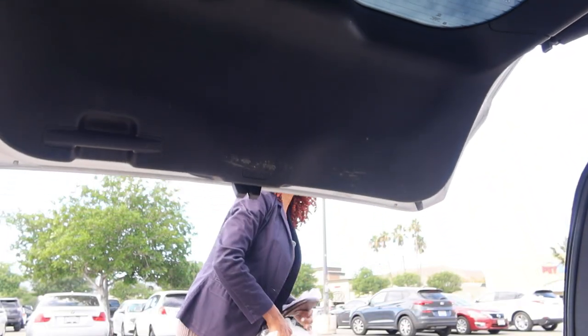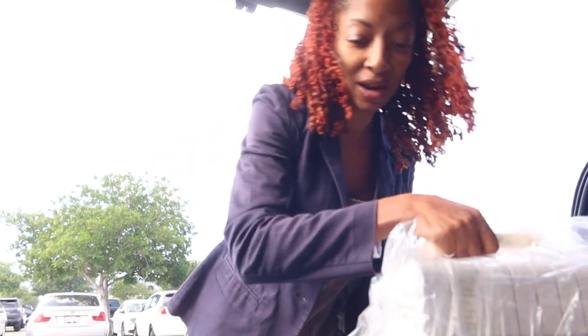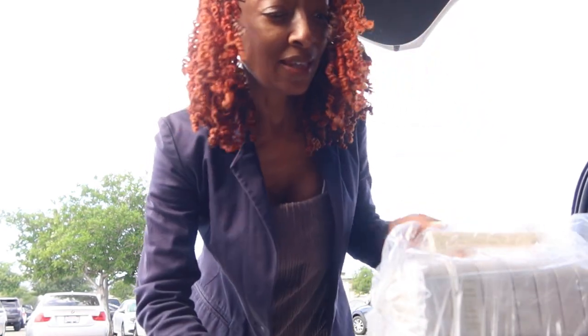I got a call the other day that my serger is ready to be picked up. It's been getting serviced because I actually hit a pin when I was serging something. I'm sitting outside of the store and I'm about to go in and pick it up. I am so happy to have my serger back — they said it would be about five weeks but it was actually only like two weeks, so that's perfect.